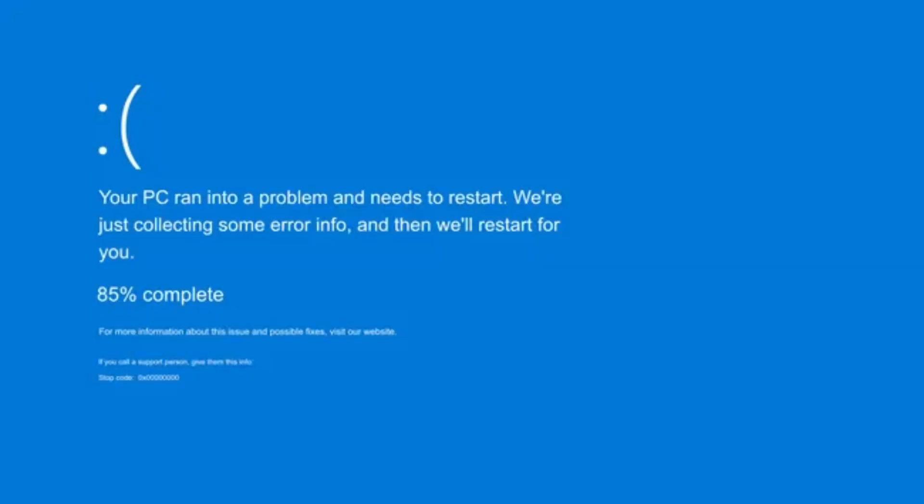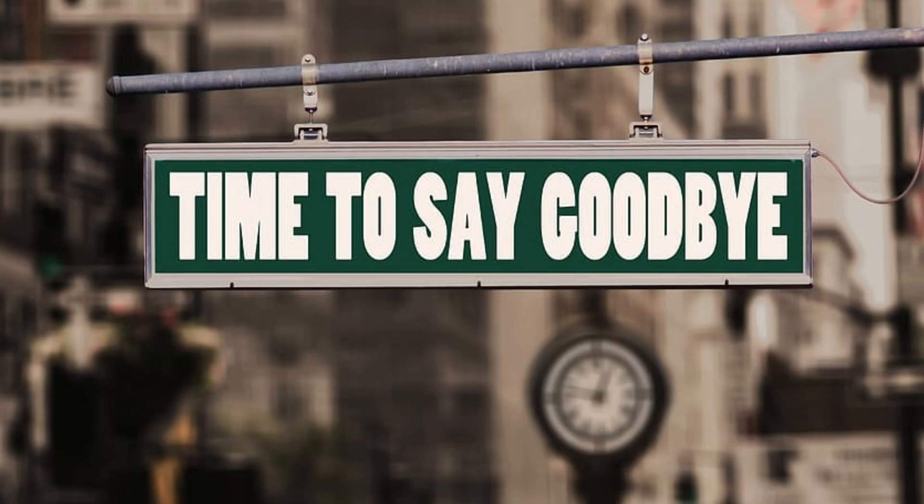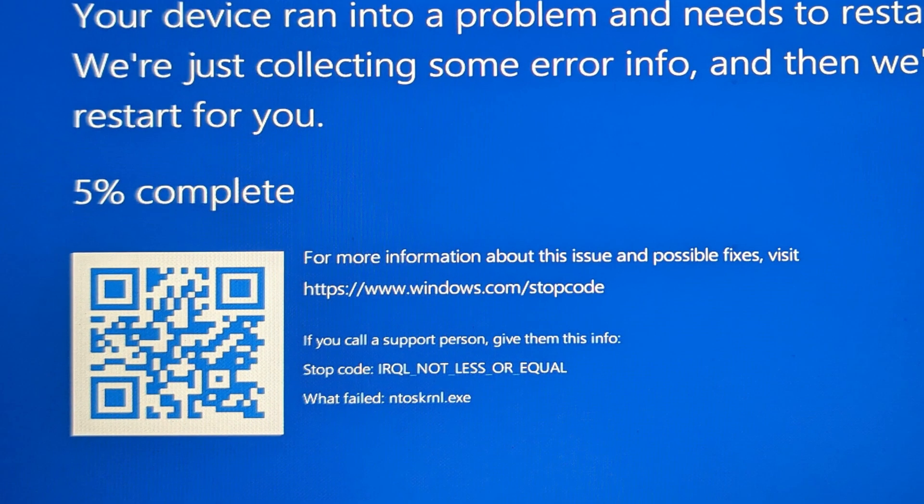The blue screen of death has been around since the dawn of time, or at least since Windows decided that breaking down mid-task is its idea of progress. When your PC hits a blue screen of death, it's like your computer saying, 'I have had enough of this nonsense, I am checking out.' Usually it is followed by some cryptic error code no one on earth understands without a PhD in Microsoft.